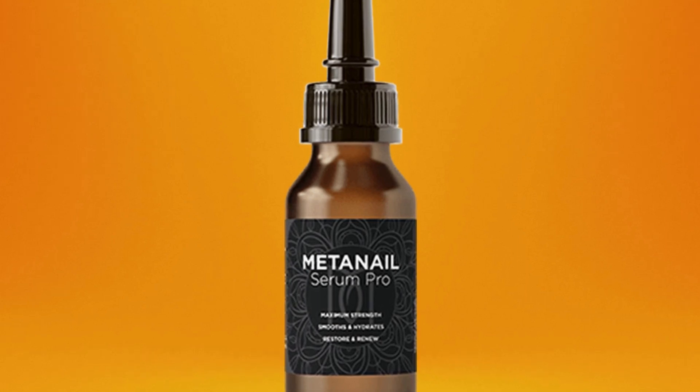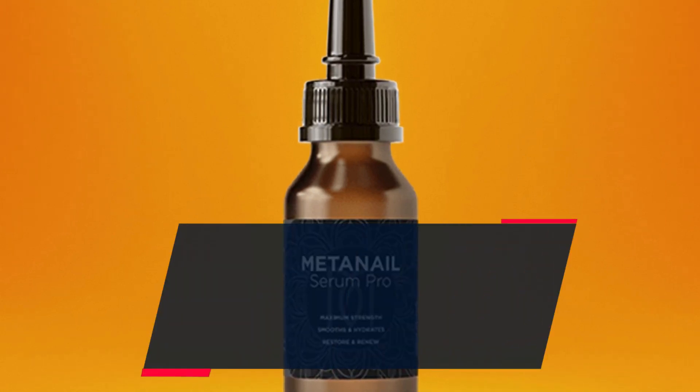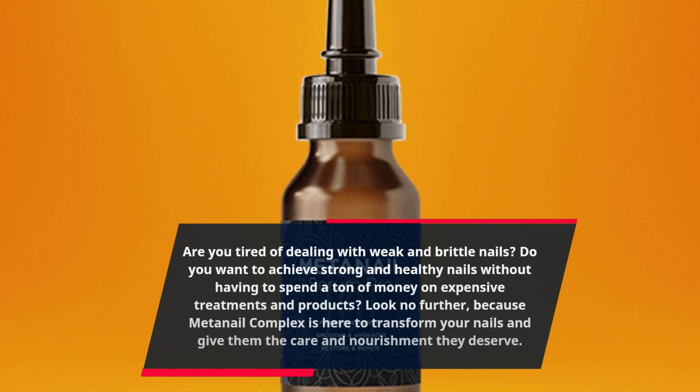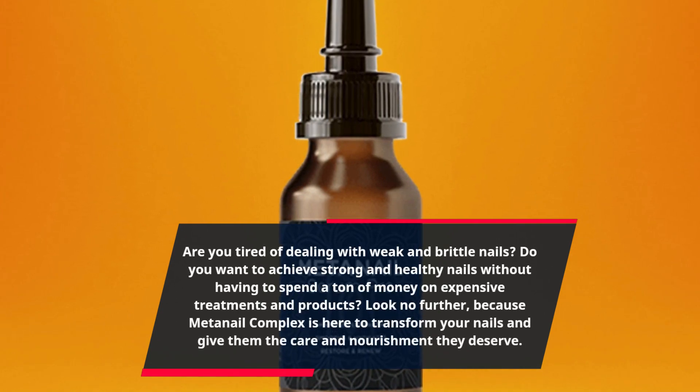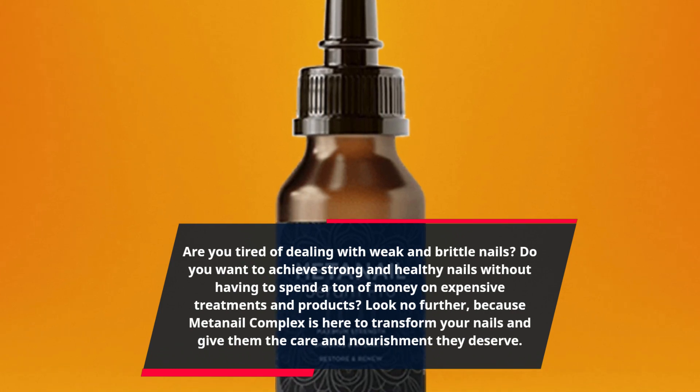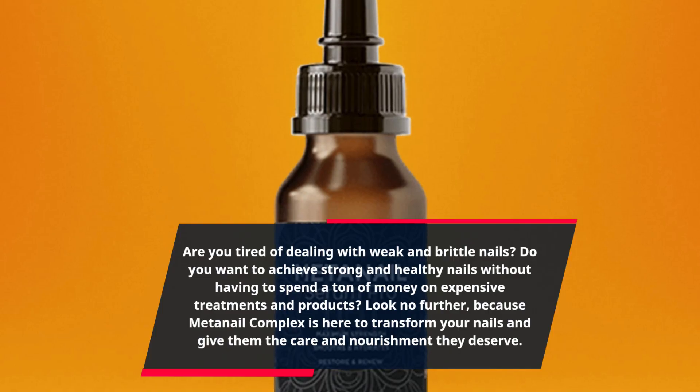Are you tired of dealing with weak and brittle nails? Do you want to achieve strong and healthy nails without having to spend a ton of money on expensive treatments and products? Look no further, because Meta Nail Complex is here to transform your nails and give them the care and nourishment they deserve.